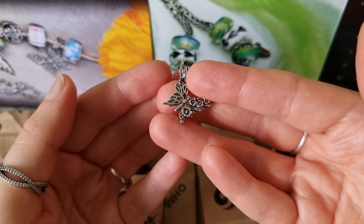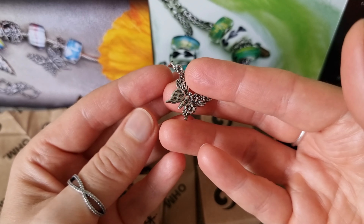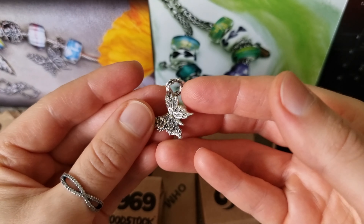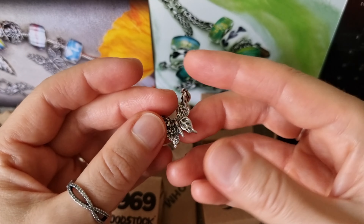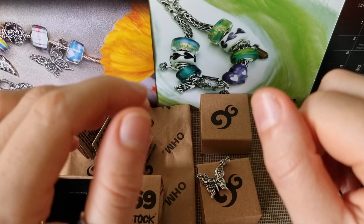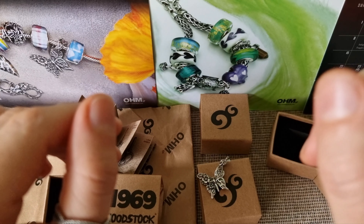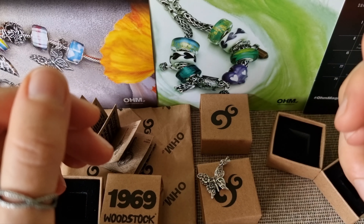I think it will look spectacular on a necklace as a pendant. If you would like to see how I style my new jewelry, you can find me on Instagram, TikTok, and Facebook. That is all for today — if you liked my video please leave me a thumbs up and subscribe for more. My next video is going to be about Om Beads Halloween bracelet design. Thanks for watching!